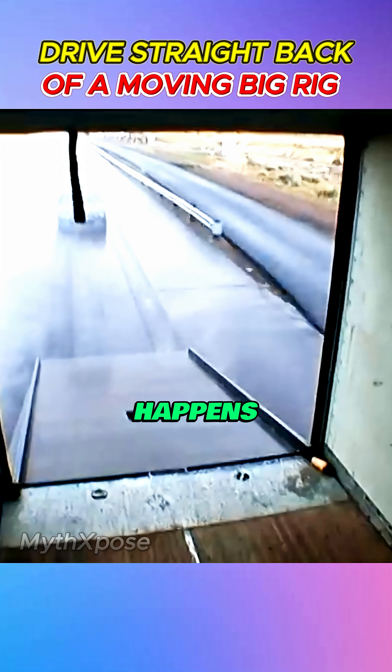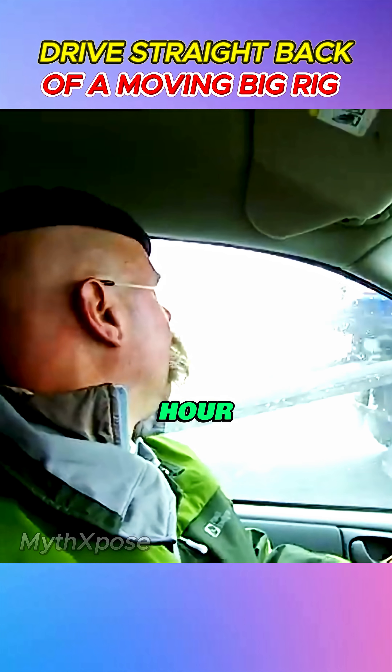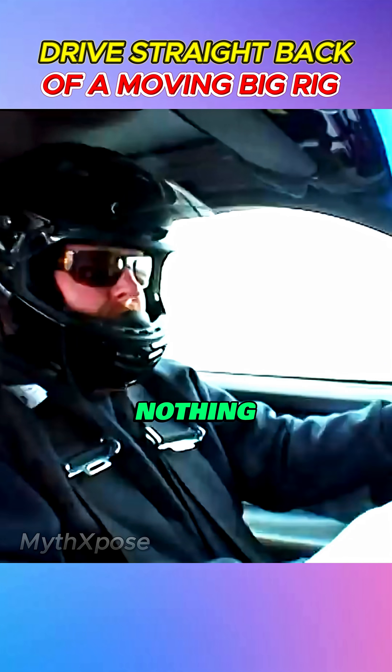The question is, what happens at highway speed? Adam tries again, this time at 55 miles per hour. Against all expectations, it's another pinpoint perfect shot. The ramp takes the wheels, inertia carries the car, and nothing goes wild.